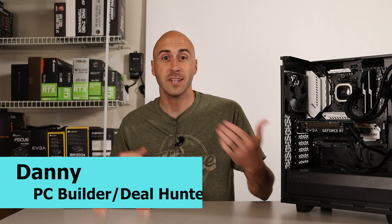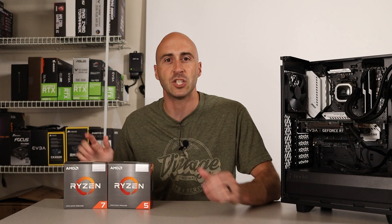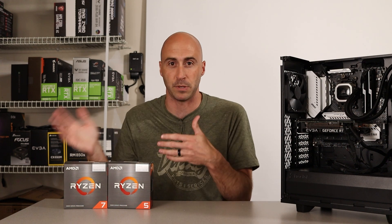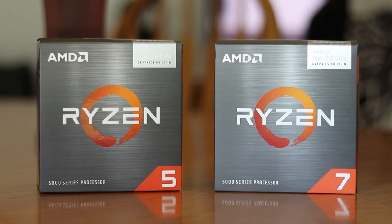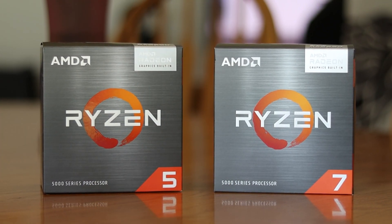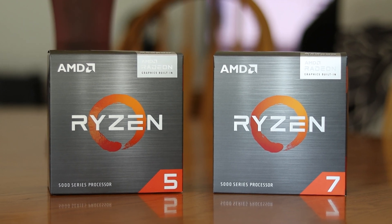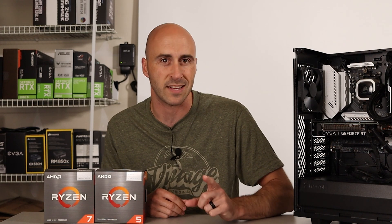Hey everyone, I'm Danny, welcome to the channel. I want to introduce you to AMD's newest APU lineup, which is essentially just a processor that has built-in graphics on the CPU so you can play games with it. The two options you have to choose from are the Ryzen 5 5600G and the Ryzen 7 5700G. Let me show you the specs for these CPUs as well as some other options in this price range.